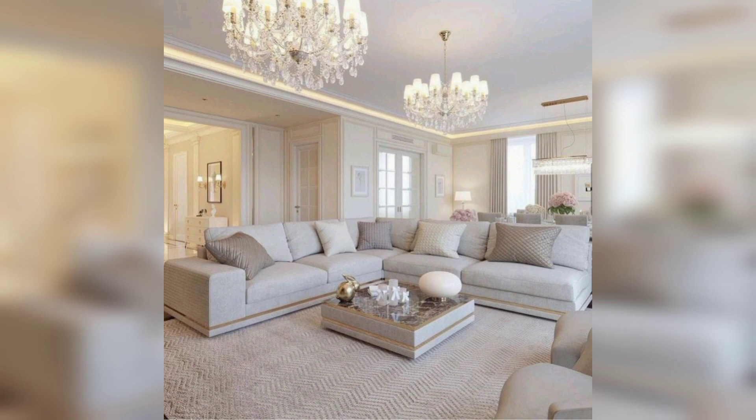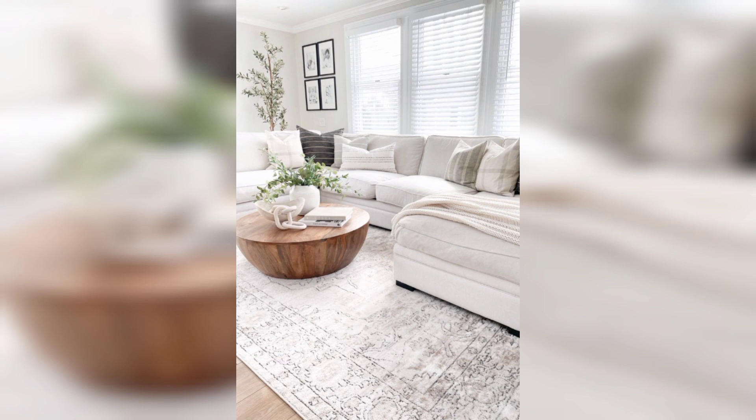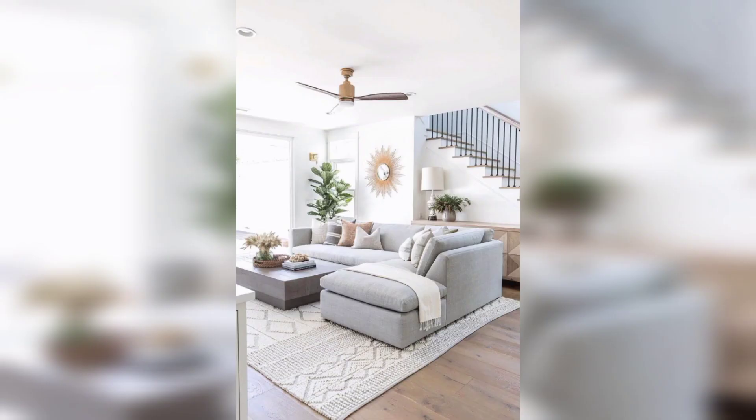Texture is another important element of modern living room design. By incorporating a variety of textures, you can create a space that feels warm and inviting.